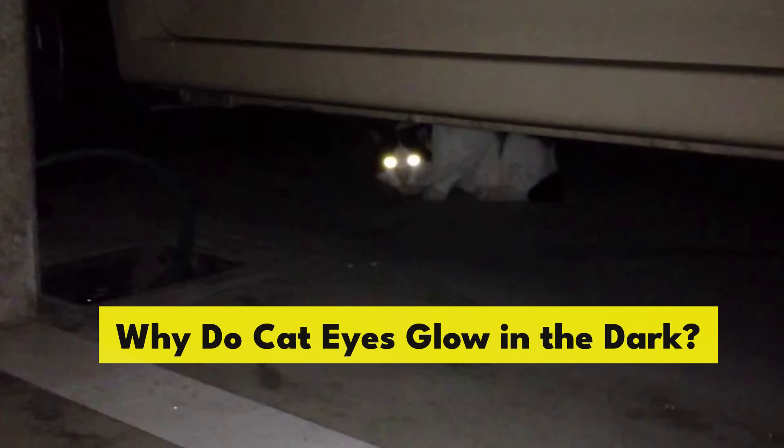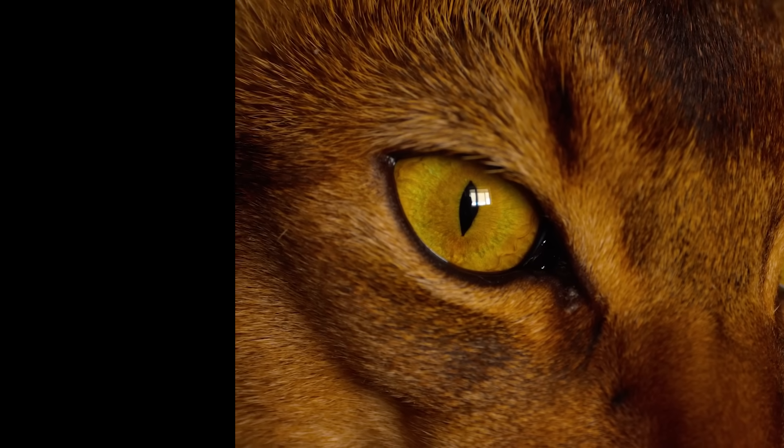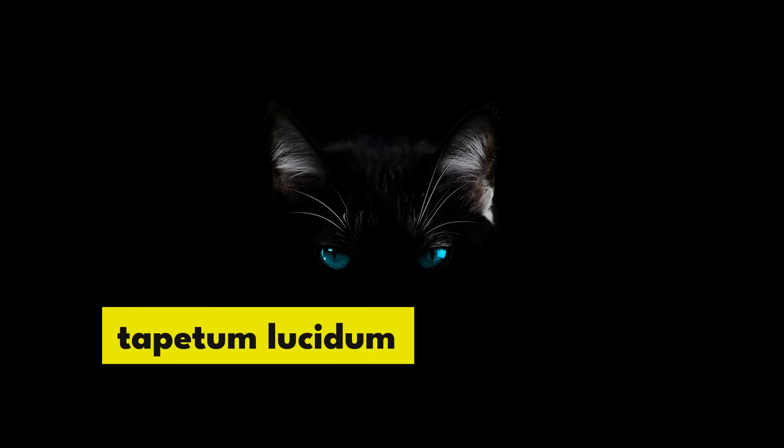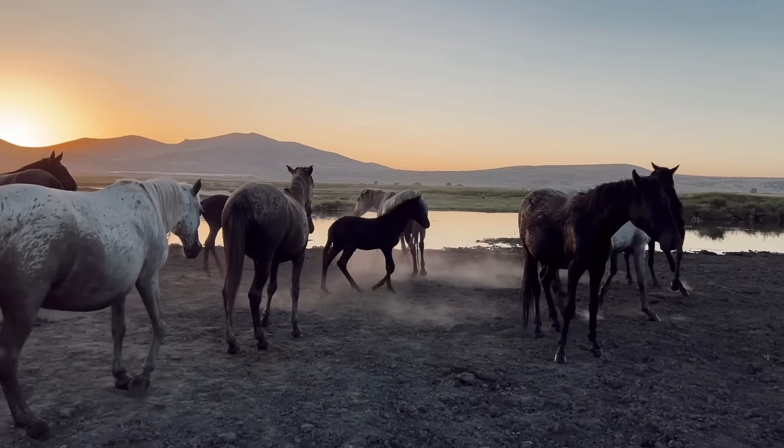Why do cat eyes glow in the dark? Cats have a reflective structure in their retina that amplifies light — it's called a tapetum lucidum. The structure's purpose is to help cats see better in dim light, but it also reflects light that shines at the eye. Many animals, including horses, cows, ferrets, and dogs, also have one of these structures.